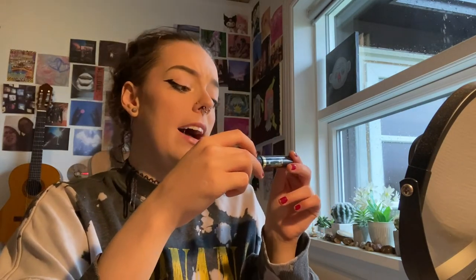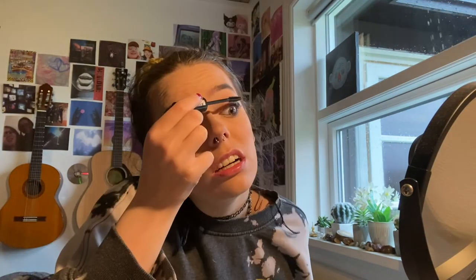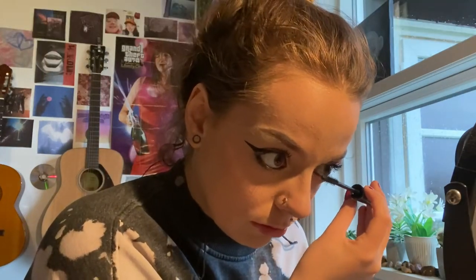Then I take some mascara — it's the Max Factor Masterpiece Max High Volume and Definition Mascara — and put it on. Then I do the bottom lashes. I make the most ridiculous faces when applying mascara but everyone does. It would be weird if someone just sat there totally still — that feels unnatural. Then I do a second coat on my top lashes.